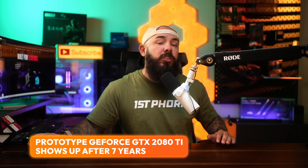A prototype of the GeForce GTX 2080 Ti has surfaced after seven years, and it's a look into what could have been. The engineering sample features more memory and CUDA cores than the version that was actually released. This is a good example of the fact that the hardware we get isn't always the most powerful version.